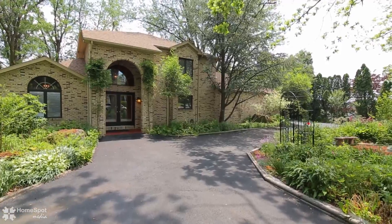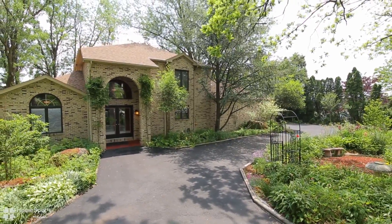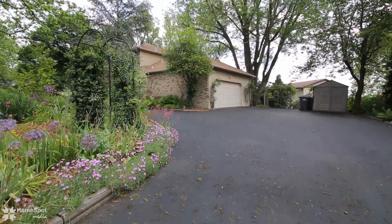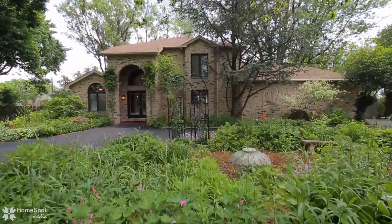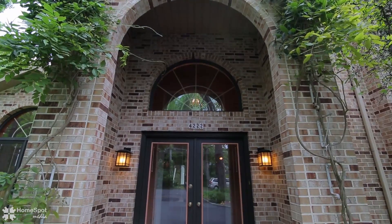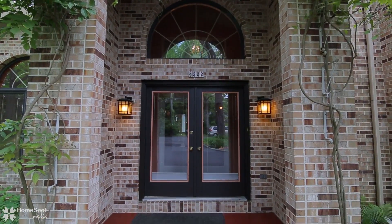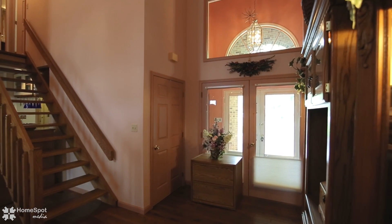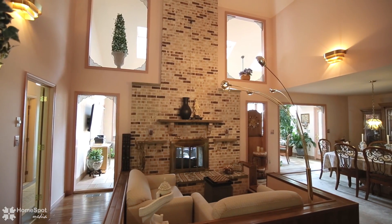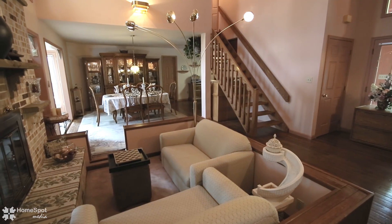Welcome to 4222 West 2nd Street in the much-desired Parkland School District. Don't miss out on this custom-built open-concept home that shows spectacular pride and ownership. This single-owner home offers a spacious entryway that opens up to the living room and a beautiful double-sided gas fireplace that extends up to the vaulted ceiling.